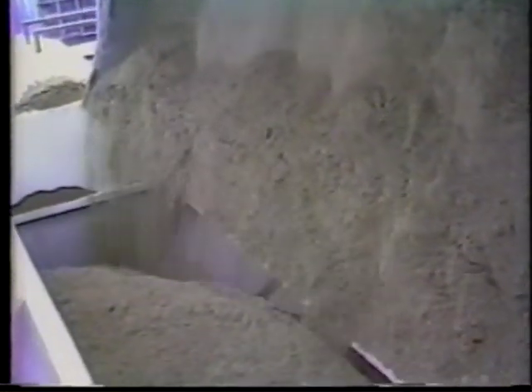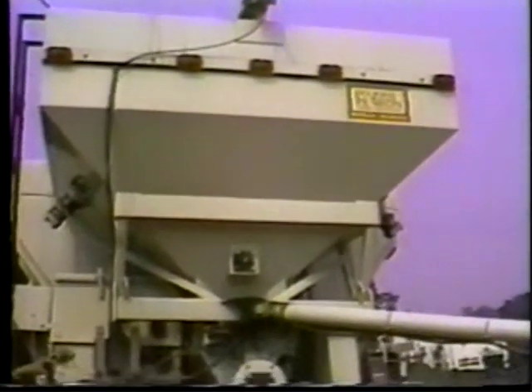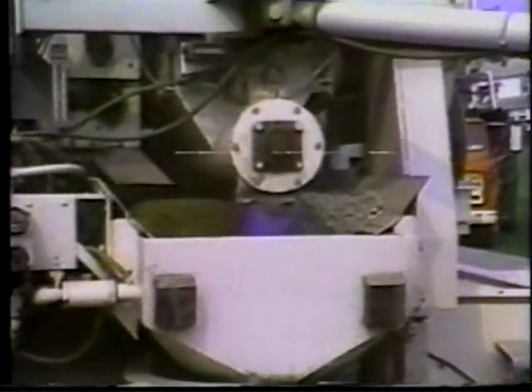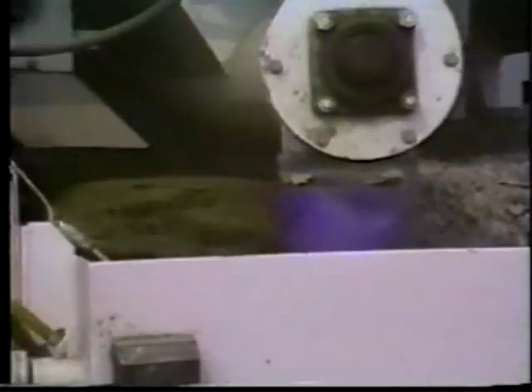Generally, a number of our customers are familiar with concrete but they really haven't seen a mobile concrete mixer at work. This self-contained mixer carries everything on board — the sand, the gravel or stone, the cement, the admixtures, and the water. Regardless of its size, it is a concrete plant on wheels and it will go practically anywhere you want it to go.